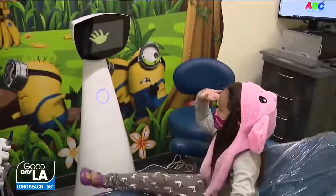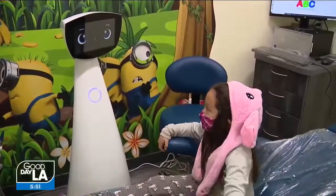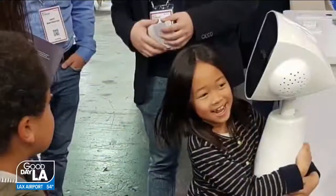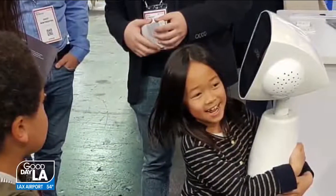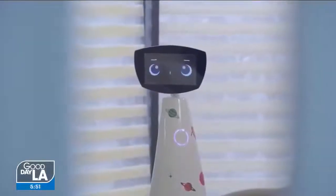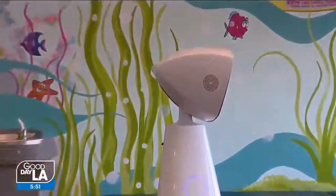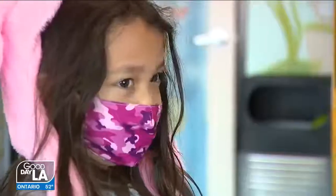When kids come back after months, they say, 'Oh my gosh, Robin remembered me.' So it's one of those things that makes them excited to come back. We've had children say, 'Will you be my best friend?' And it just melts your heart as a mom, as a manager there, and as an employee there — how sweet and how innocent the children are when they're with Robin.